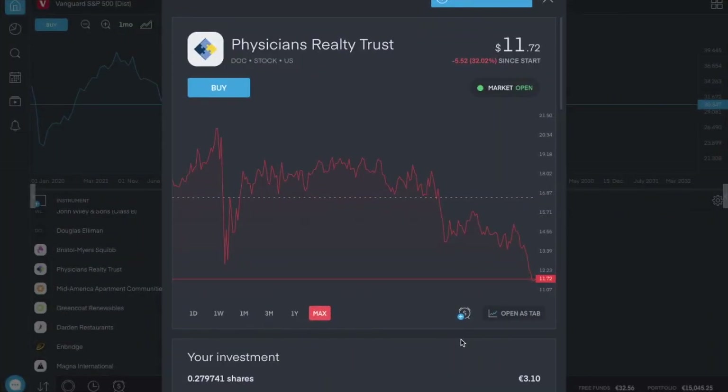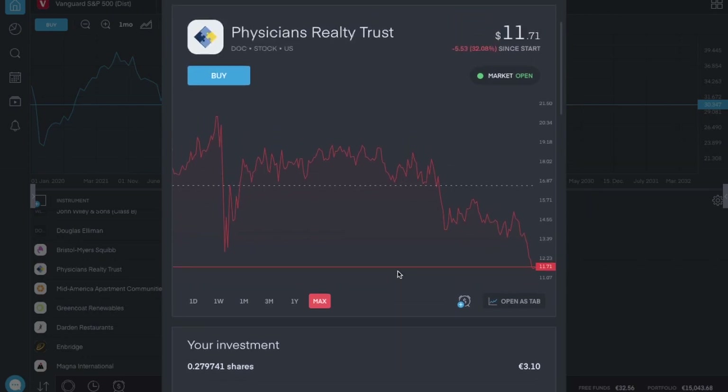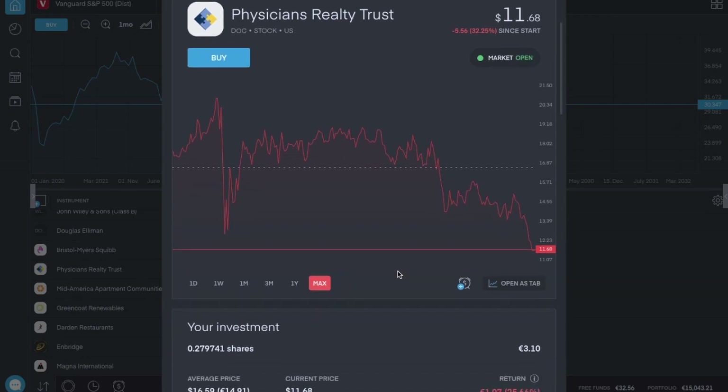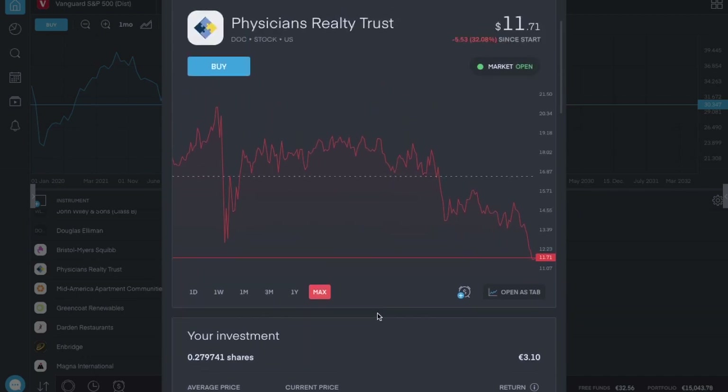Physicians Realty Trust, ticker symbol DOC, currently costs $11 a share and pays $0.23 per share four times a year — that's a dividend yield close to 8%. I started my position on the 19th of October 2021 and I'm now 25% down. The next ex-dividend date is the 2nd of January. I have a very small position and will have to add to it pretty soon. It is a healthcare real estate investment trust, and high interest rates tend to affect REITs very badly.